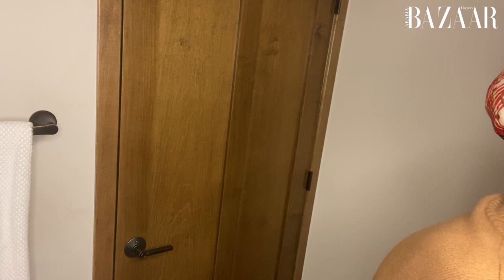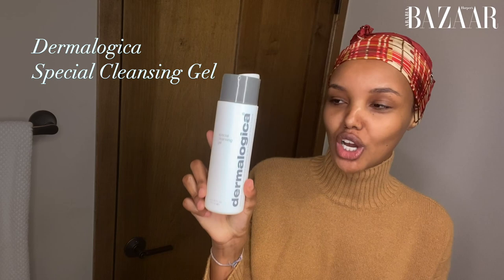Now that that is done and we have clean hands, we're going to start with our cleansing. I like to use the Dermalogica Gentle Special Cleansing Gel — just a little bit on my hands — and gently lather that in to create a foam. This cleanser takes away all the debris and dirt but also leaves my skin relatively moisturized.